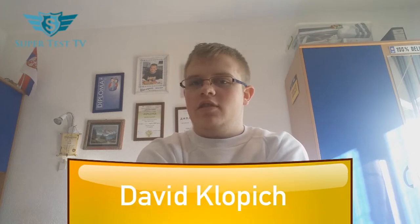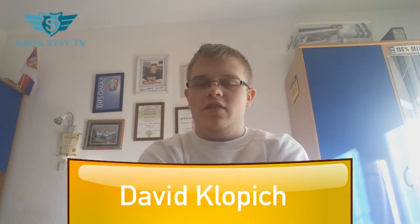Hello everyone, it's me, David Klopić, and sorry for not uploading a lot — school is the reason why I didn't upload. Tests everywhere, from mathematics, from physics, and all kinds of stuff, so I had to study a lot, and that's really too bad.